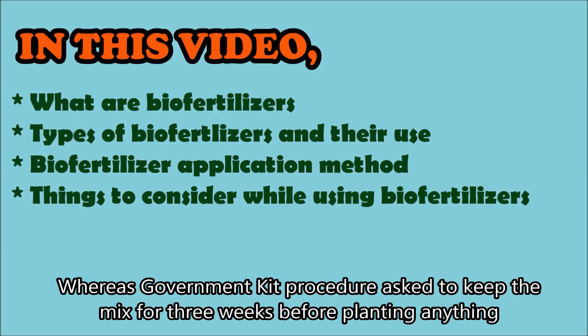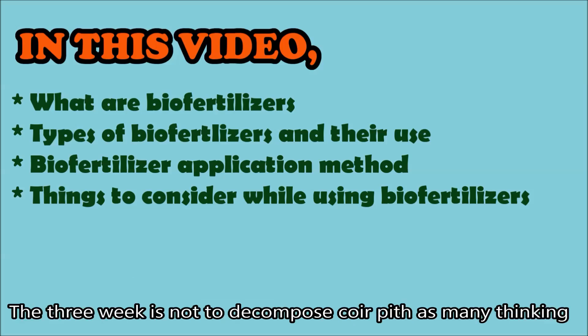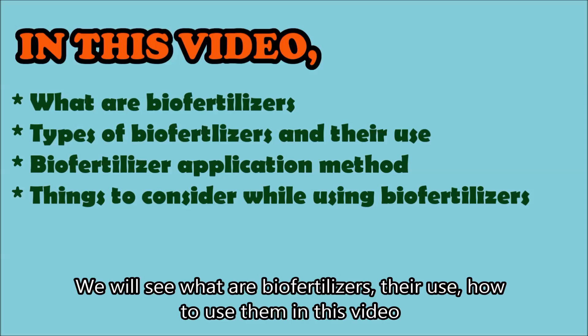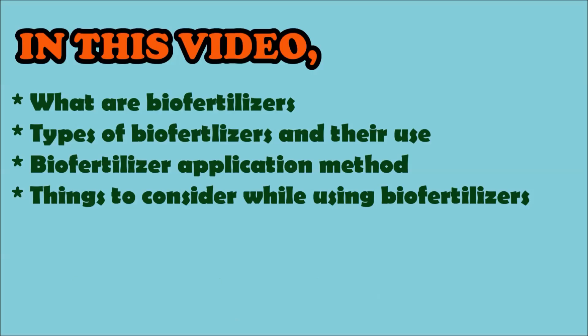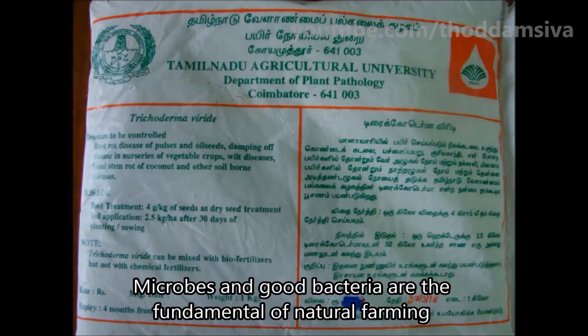If you have a Trichoderma, it will tell you about two days. We will tell you about 3-2 days. There are two different types. We will tell you about what different types of bacteria.